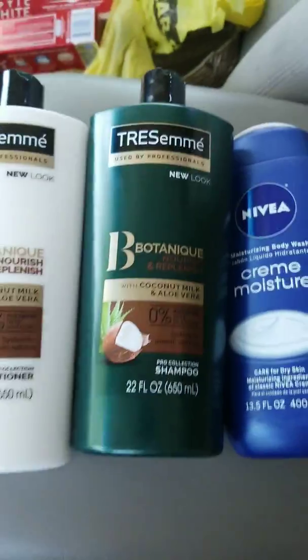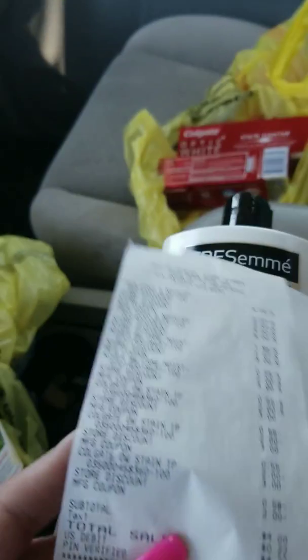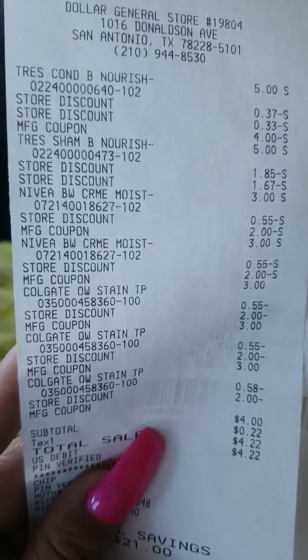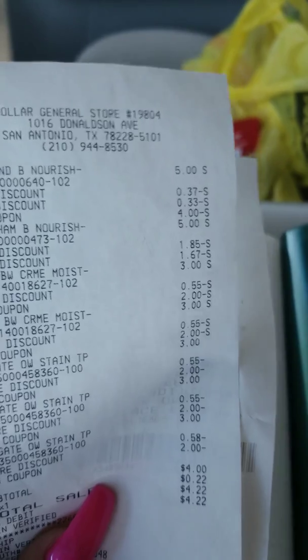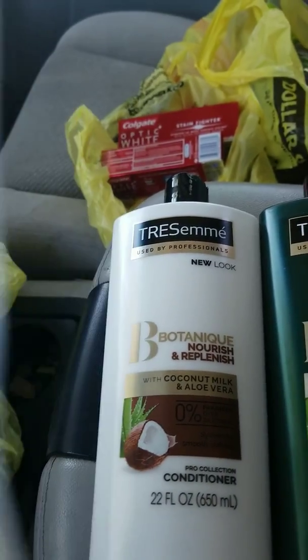My total for this transaction was $4 for all these items. Everything came off perfectly — the $5 off did come off, and then the $2 off when you purchase Tresemme, Suave, or other products on the beauty digital coupon that we do have.